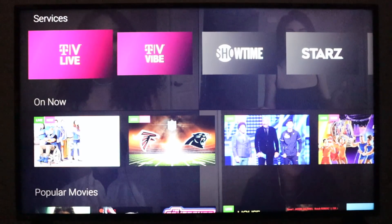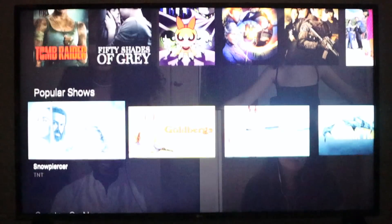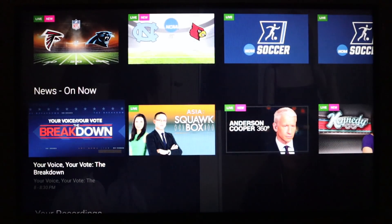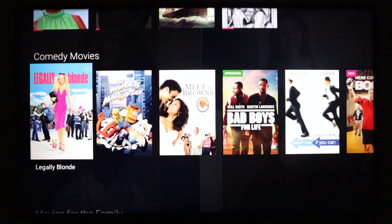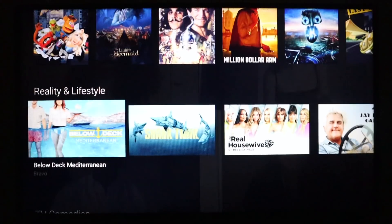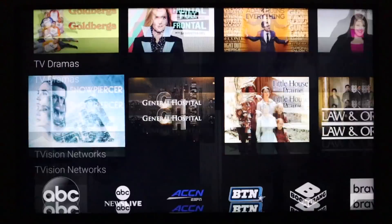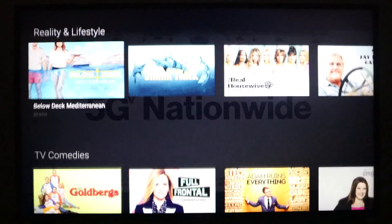I'm going to scroll down and show you some of the content categories. You'll see On Now, Popular Movies, Popular Shows, Sports On Now, News On Now, Your Recordings, and Continue Watching — as well as Comedy Movies, Movies for the Family, Reality and Lifestyle, TV Comedies, TV Dramas, and at the bottom, T-Vision Networks.